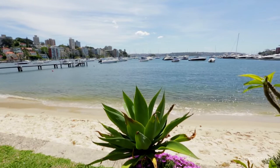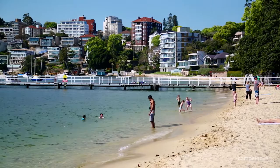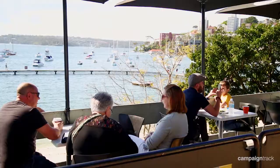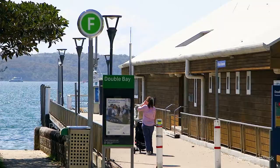The apartment offers a wonderful harbourside lifestyle with buses at the door and a short stroll to Redleaf Pool, Stein Park, cafes, restaurants, and shops and Ferry Wharf.